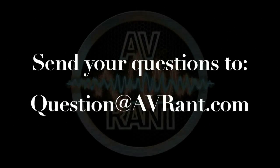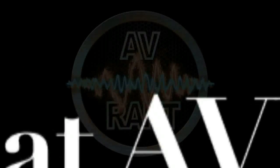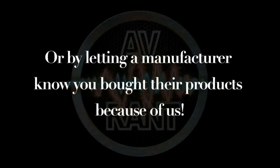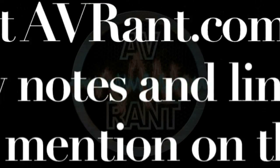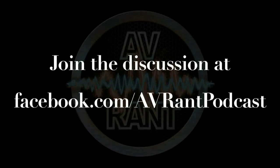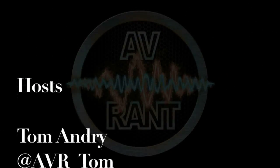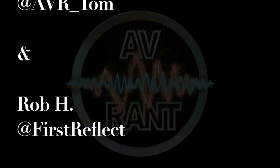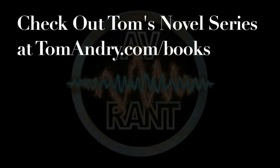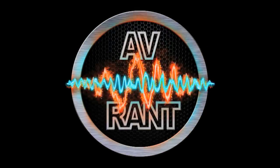Want your question answered? Send it to question at avrant.com. This is AV Rant. Now go out and listen to something.